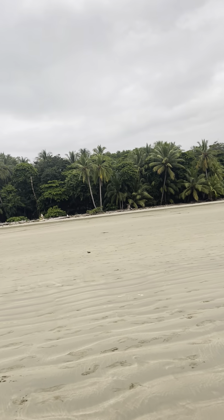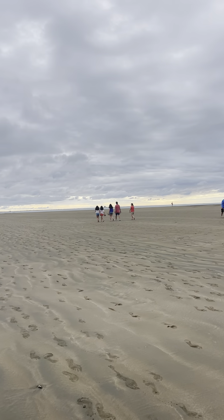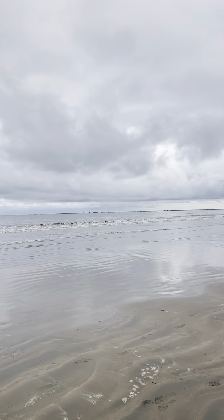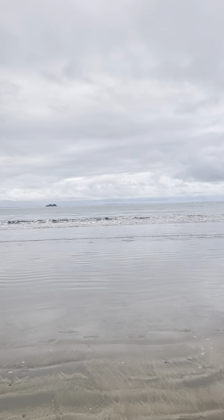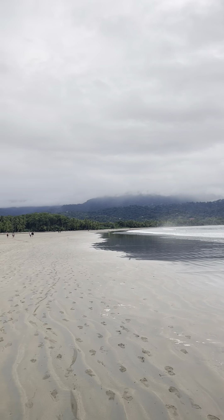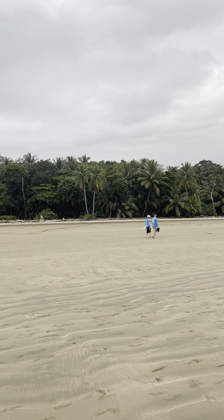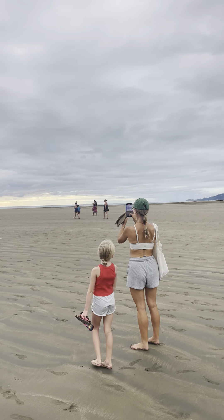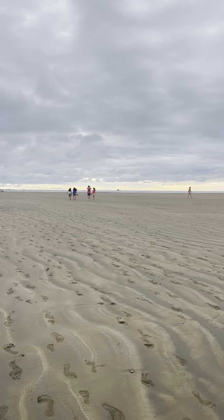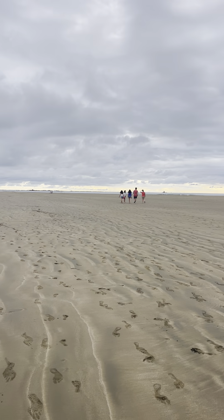I'm just like around here like a big hill. About two hours ago, this was underwater.